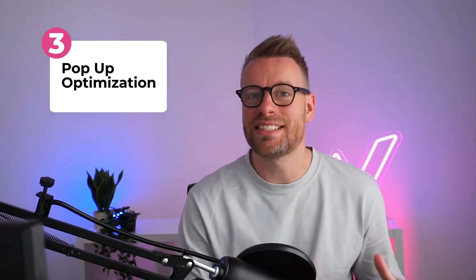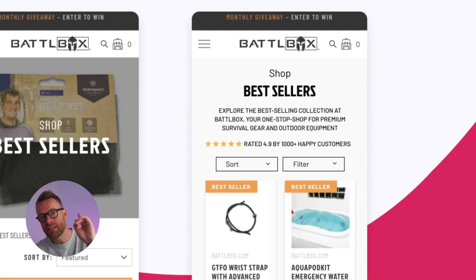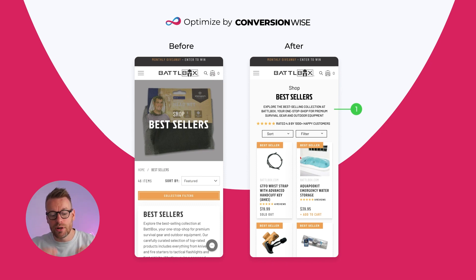Moving on to the all-important collection page — do not underestimate or undervalue the uplift you can have in revenue by optimizing your collection pages. This test alone will literally add thousands to Battlebox every single year. Point number one is we have optimized the layout above the fold. On the before, they have a huge image that serves zero purpose, pushes all the important collection information below the fold, and then have a bestsellers title with a huge description. I'm on a collection page — I want to see the products and I can't see any.